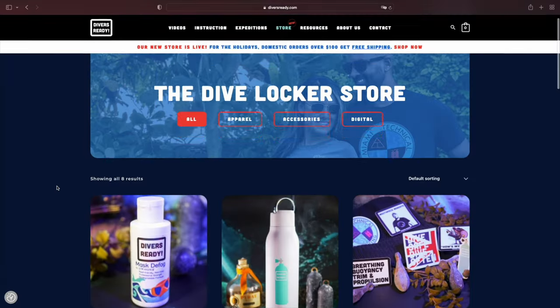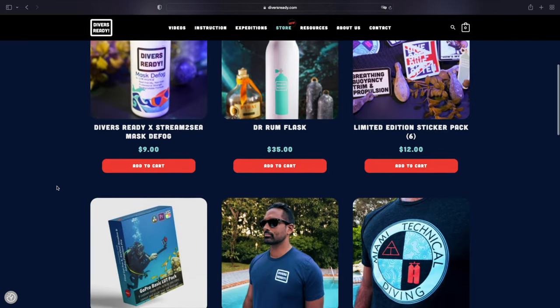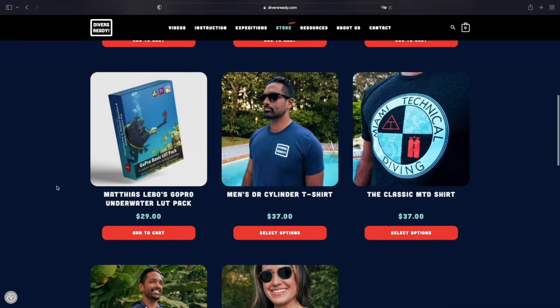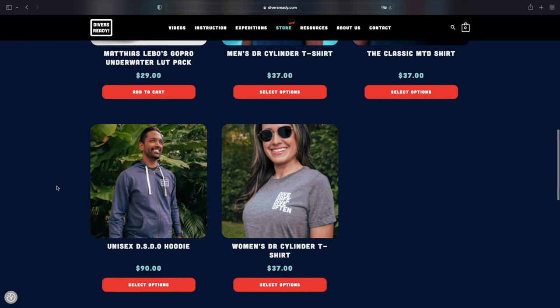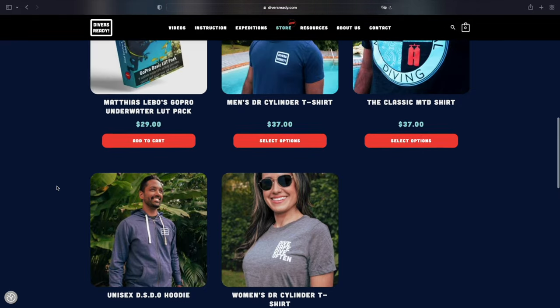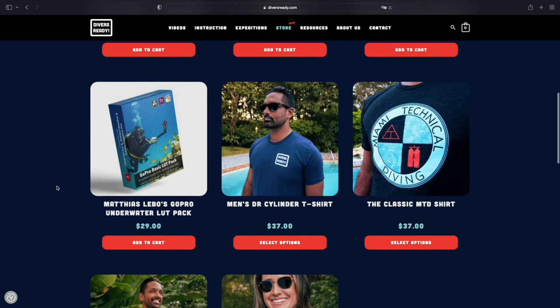For example some mask defogs, some drinking bottles, a lot of different t-shirt designs, hoodies, all that sort of good stuff. And also my GoPro basic LUT pack is available through his merchandise store there as well. I'll leave the link to the merchandise store down in the video description below — I'm sure you're gonna find something useful and practical there for your favorite dive buddy.